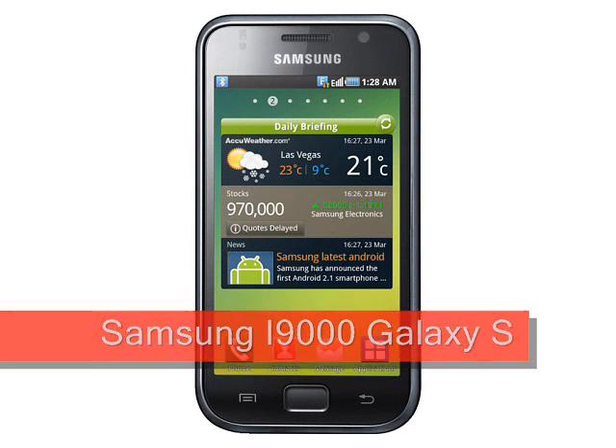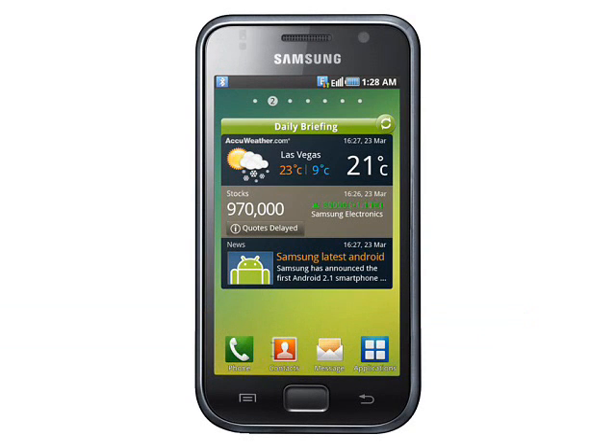Samsung i9000 Galaxy S Preview, expected soon. The Samsung i9000 Galaxy S is a high-end Android 2.1 smartphone with a very large 4-inch 800x480 pixel AMOLED display and a 1 GHz processor.